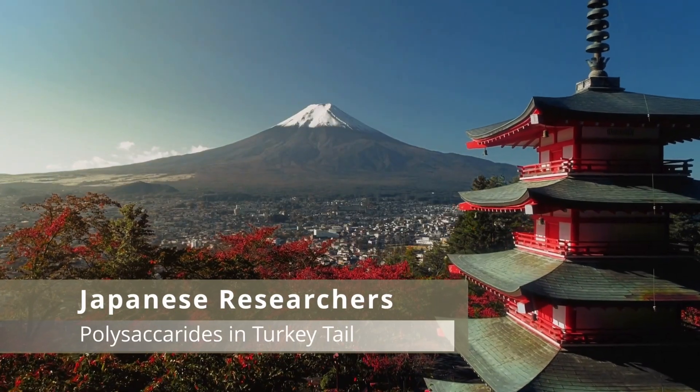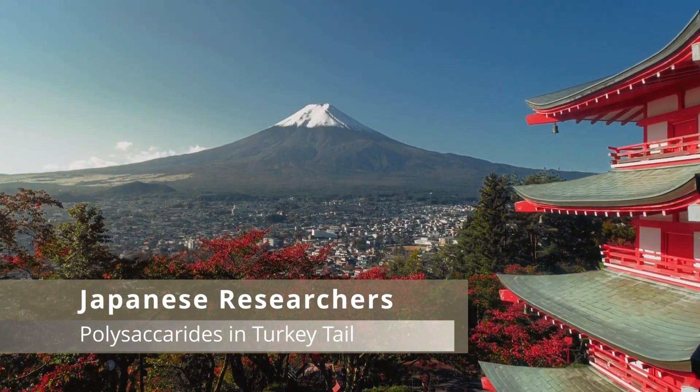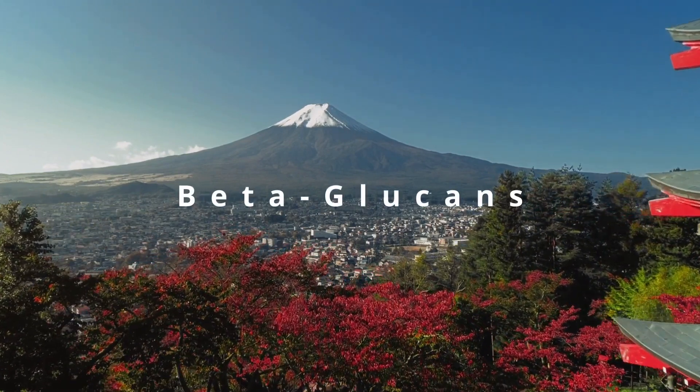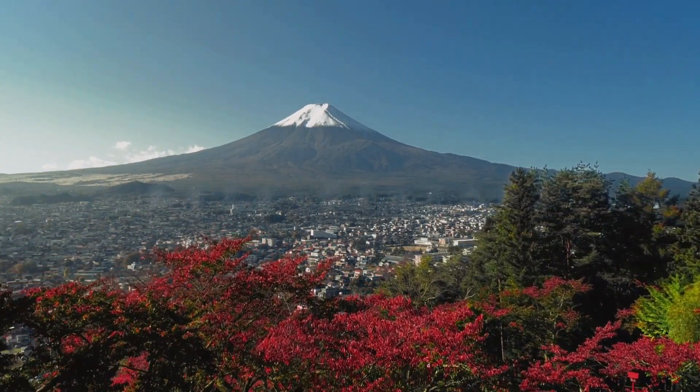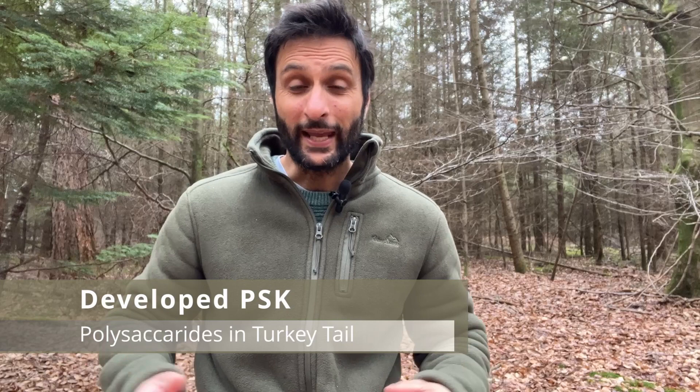In the 1970s, Japanese researchers discovered that turkey tail mushroom contained polysaccharides, including beta-glucans, which are believed to have immune boosting properties. This led to the development of polysaccharide K, or PSK for short. In Japan, extract from turkey tail mushroom, also known as karawataki, is commonly used alongside chemotherapy.